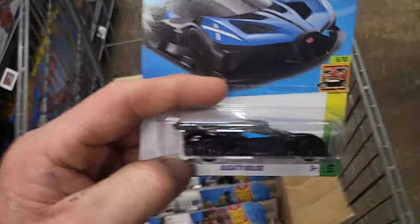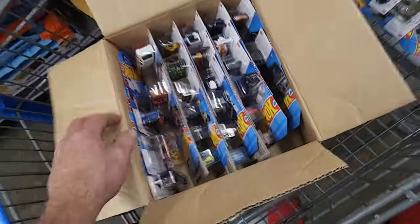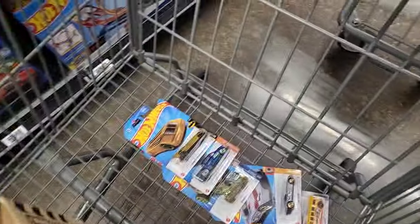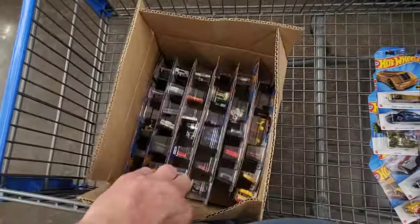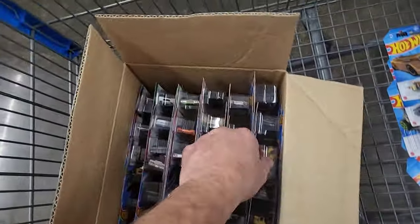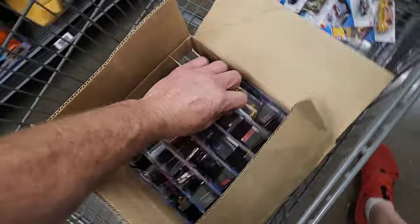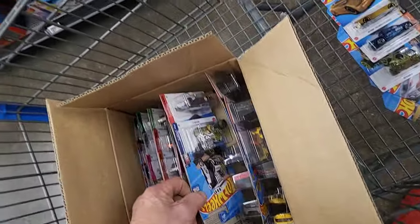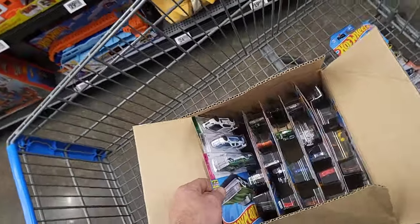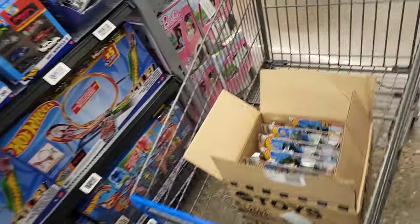They've got the Bugatti - that's definitely old, we'll grab that though. Nothing in that one. Let me flip it over - they looked in the bottom but hadn't even opened the top. It has been opened on top though. Nothing good here - I don't think there's anything I'd really want from the P case from last year. We got another Charger - grab that. Nothing really worth messing with on that one.